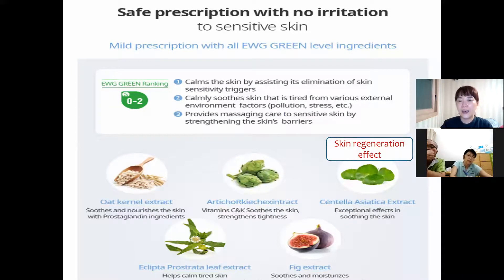And centella — centella's skin regeneration effect, I already told you about centella. It is usually included in ointments and is very good for skin recovery.